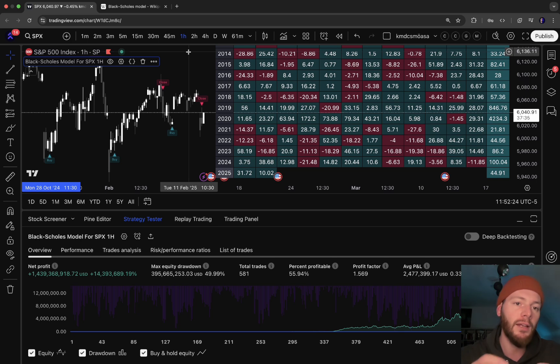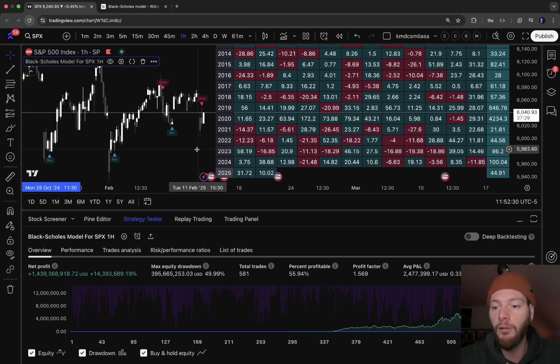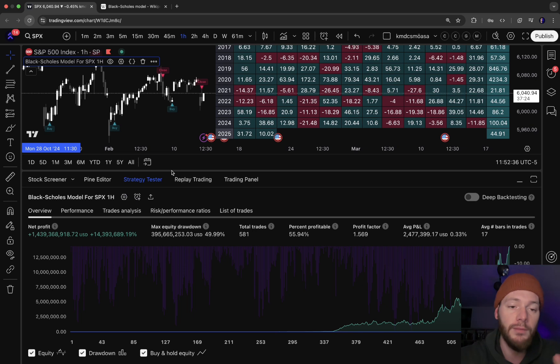What we did is take that model and modify it for the stock market — specifically for the S&P 500. It does a pretty good job as you can see from the results. It works very well. I can't tell you exactly how it works, but it uses the Black-Scholes model adapted to the S&P 500.